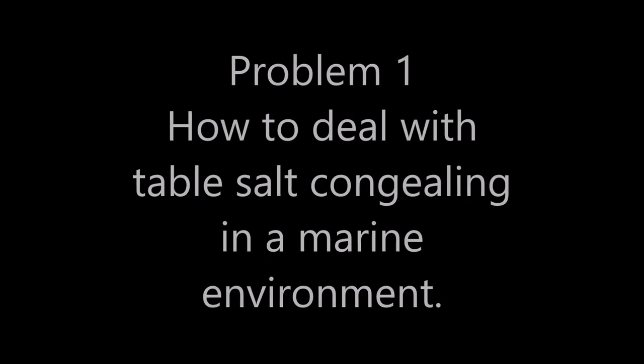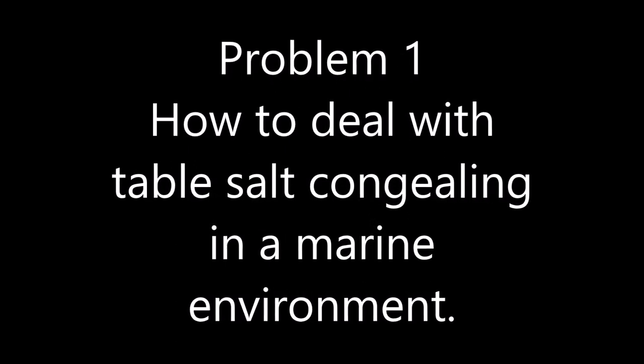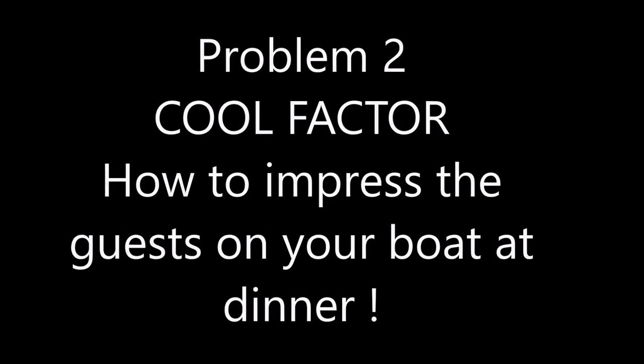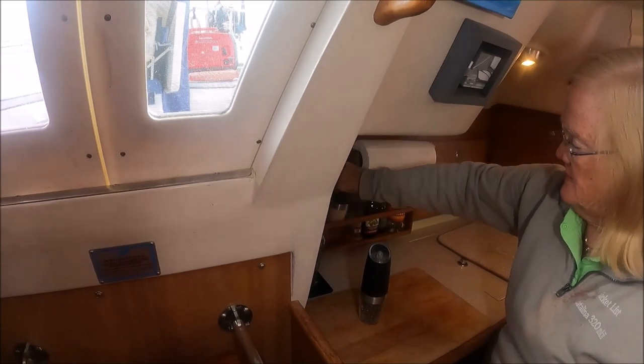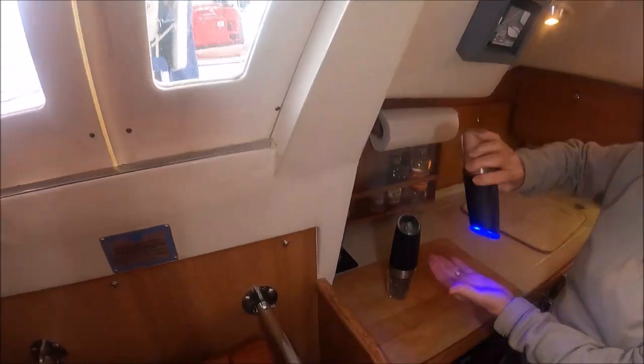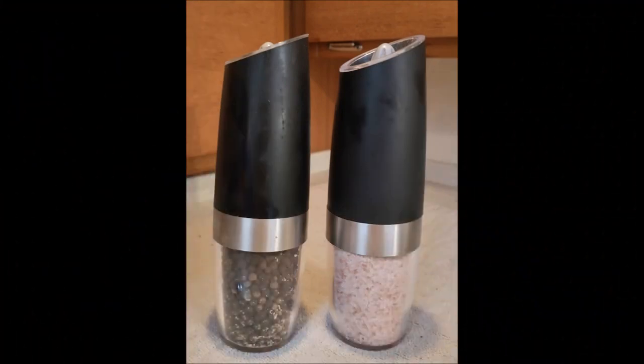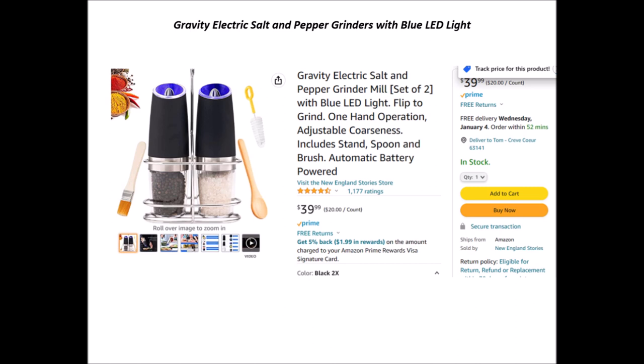Gadget 15 solves two problems. Problem one: table salt tends to congeal in a marine environment. Problem two: what is a really good way to impress your guests on your boat at dinnertime? We have really cool battery-operated salt and pepper shakers with a light — turn them over. That's one of our luxury items. We really enjoy using Gadget 15, our battery-operated salt and pepper grinder. We've found the use of these grinders has solved the problem of congealed salt, and guests on board routinely compliment them.